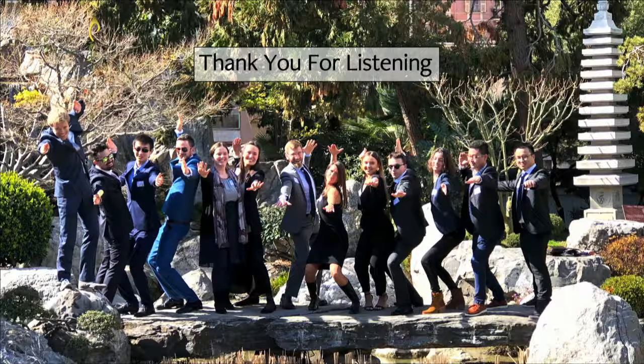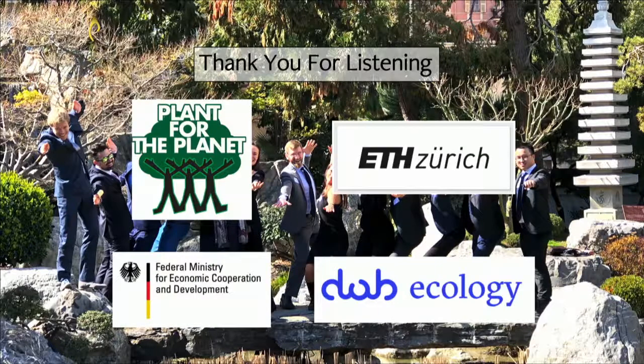That just leaves me to thank the lab and all the amazing people that do this work, and to thank all of our funders for supporting the global-scale research. Thank you so much, Tom.